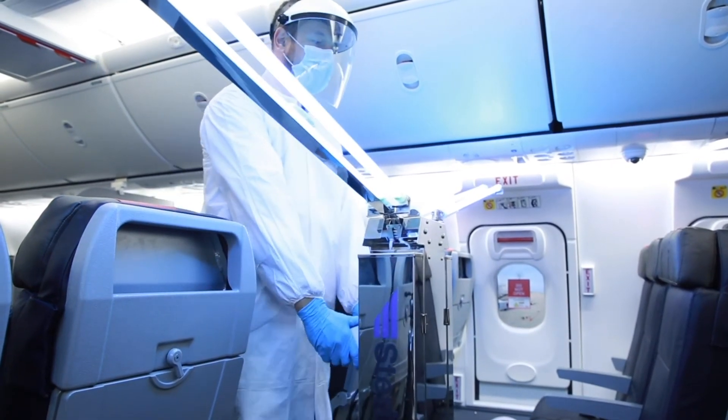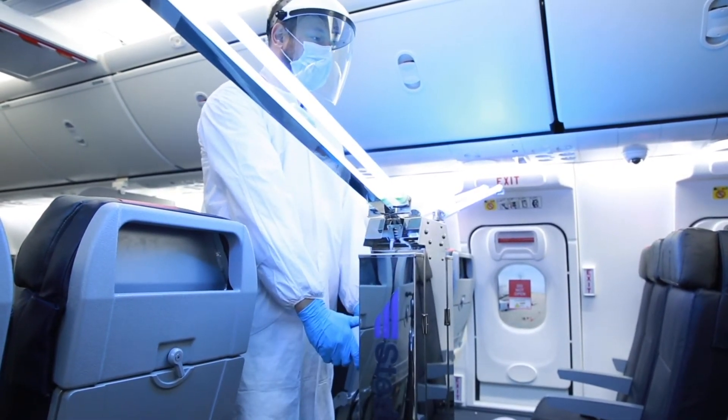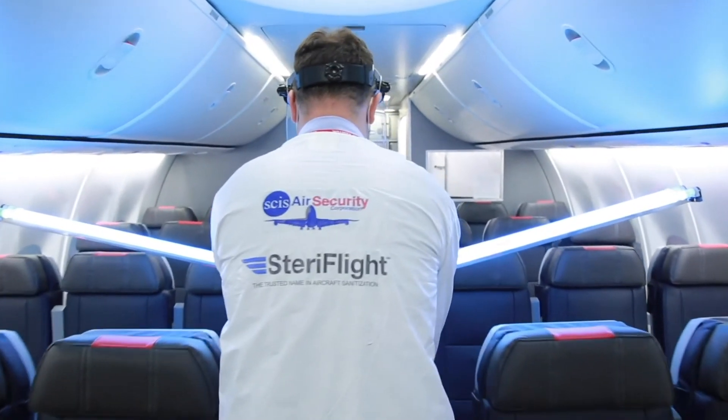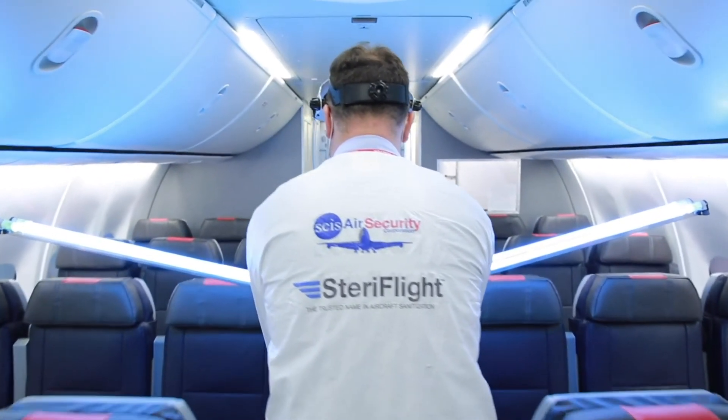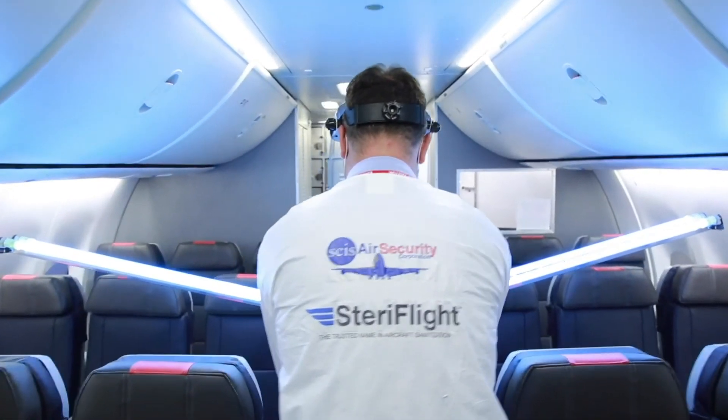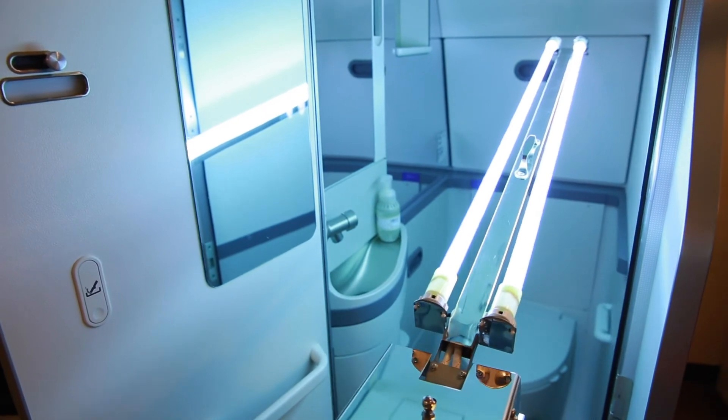The Steriflight UVC cart is equipped with high-powered UVC bulbs that can be adjusted to provide an effective dose of UVC to all areas of the cabin, including seat areas, overhead controls, floors, ceilings, overhead bins, galleys, and lavatories.